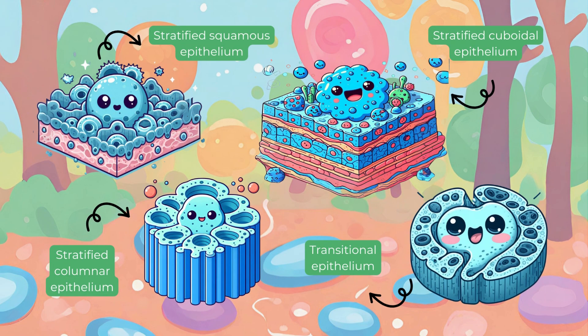It doesn't just stop there. Welcome to the world of stratified epithelium. The stratified epithelium is made up of many layers of cells, which better protect and support areas that get a lot of wear and tear.